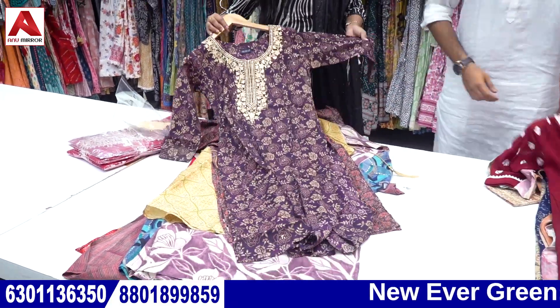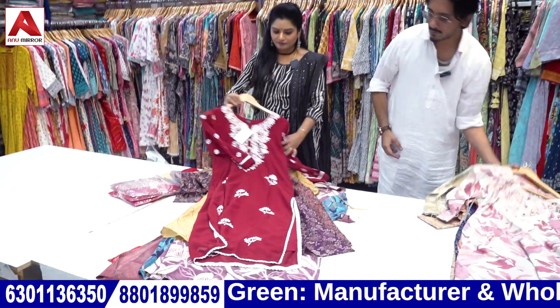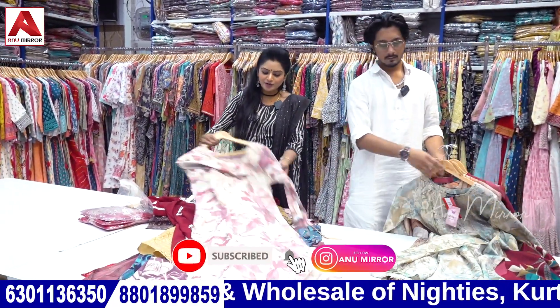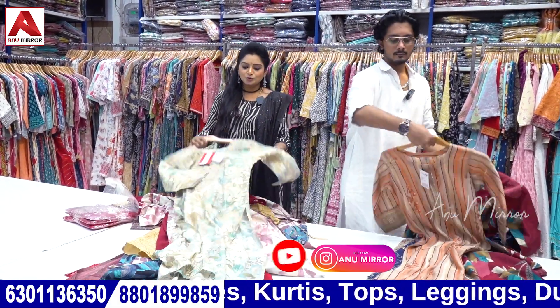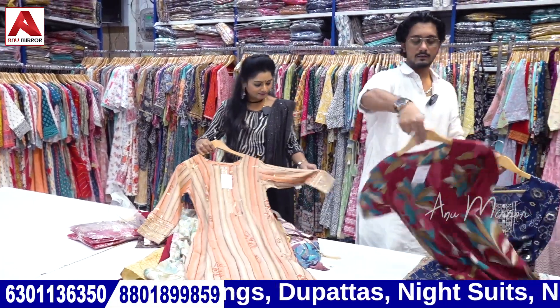There are a lot of sizes available. Lakhnavi works, Georgette with lining — there are eight colors available. We have a lot of models, one by one. This is the wholesale store, but the prices are mentioned here. Variety is different.